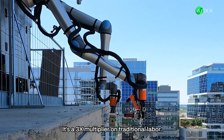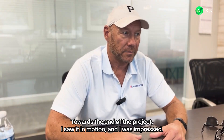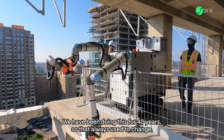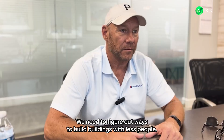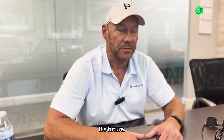It's a 3x multiplier on traditional labor. Towards the end of the project, I saw it in motion and I was impressed. I think there was hesitation at first — we haven't been doing this for 40 years, so we're not always used to change. Let's embrace the technology and the innovation. We need to figure out ways to build buildings with less people. It's the future.